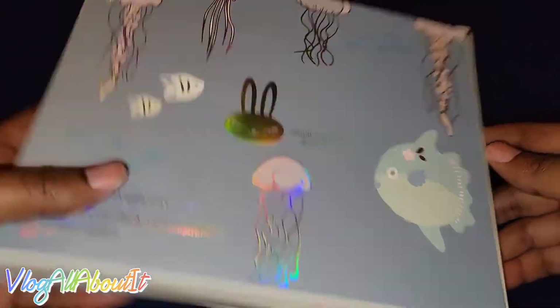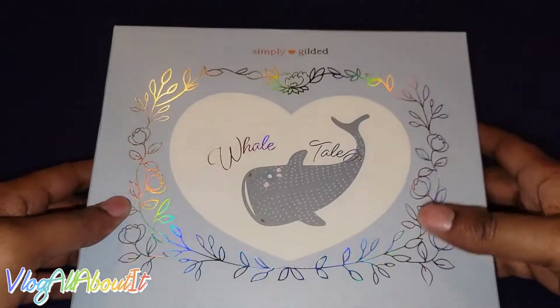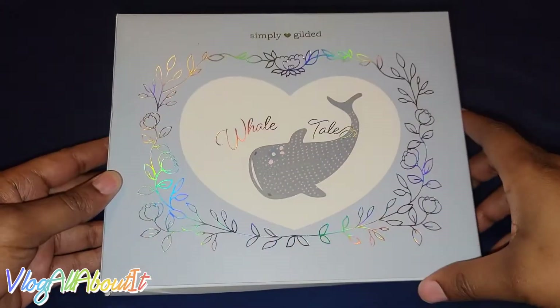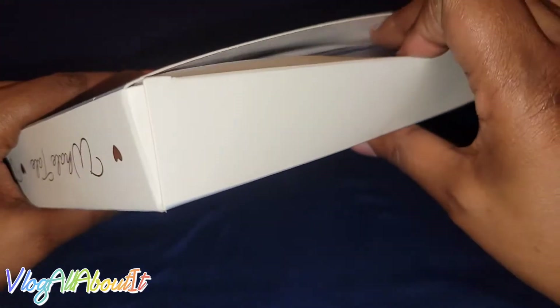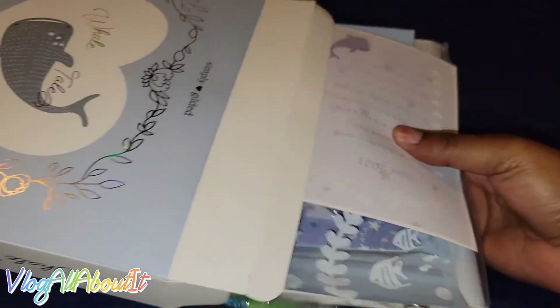Do you see how beautiful this is? The boxes each month, which I'm sure you already know, are geared and centered to the theme of that month's box. So each month this box is going to be different. Let me tell y'all the extent that I went for this box — look at how full this is.